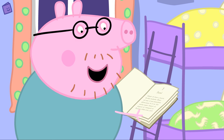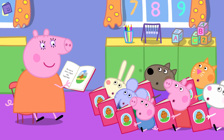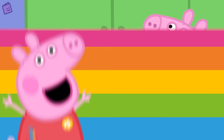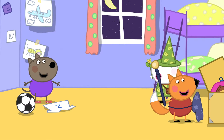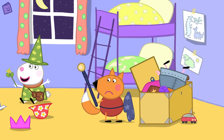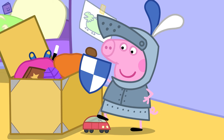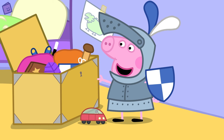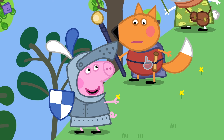A story has a beginning, a middle and an end. Someone can tell you a story or you can read a story yourself. Shall we tell our own story? Peppa and her friends are dressing up today. I wonder what story they will tell and how it begins. Shall we find out? I'm going to be a brave knight! Now we can go on an adventure! Let's pretend we have to rescue Teddy. Follow me!